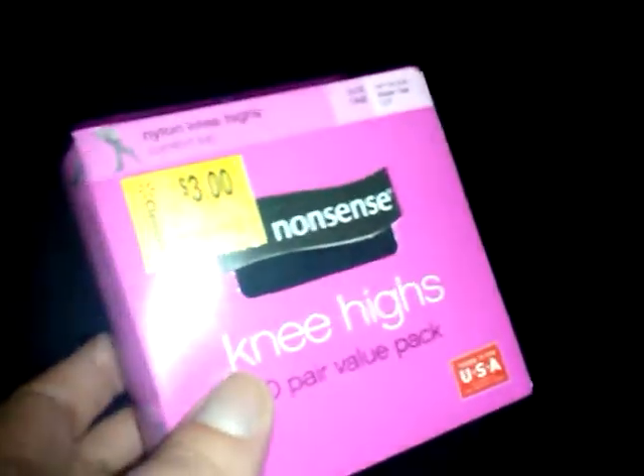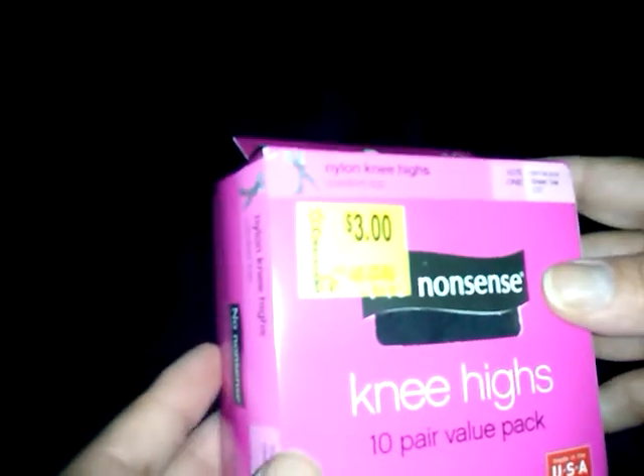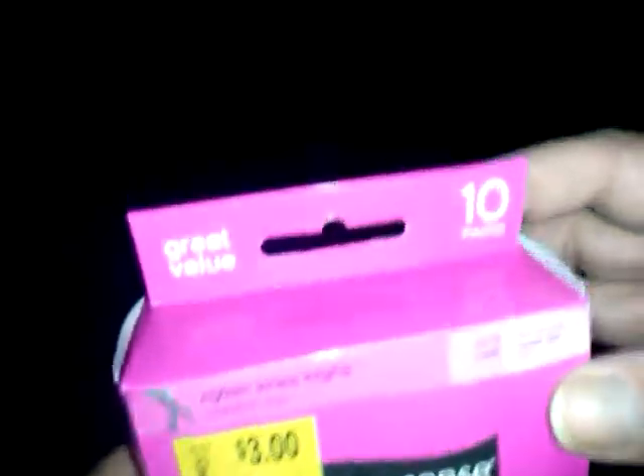At Walmart, I was looking for knee-high stockings — they used to have them in little gumball machine containers for 25 cents a pair, then in baggies for 50 cents, but they don't carry those anymore. I found No Nonsense nylon knee-highs on clearance for three dollars — a special great value pack of ten pairs. That's 30 cents per pair, cheaper than before and a name brand. I need them to put reborns together.